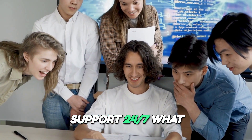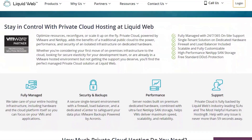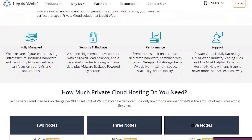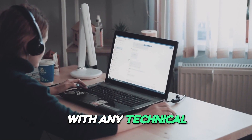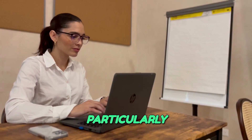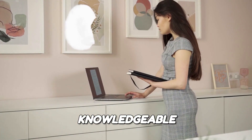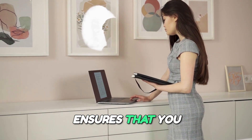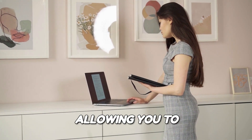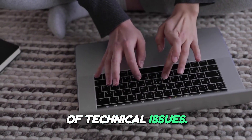Exceptional Customer Support 24/7. What truly sets Liquid Web apart is its award-winning customer support. Their team of in-house experts is available 24/7 via live chat, phone, and email, ready to assist you with any technical or billing inquiries. This level of service is particularly beneficial for businesses that may not have a dedicated IT team. Liquid Web's knowledgeable support staff ensures that you receive prompt assistance, allowing you to focus on your core business operations without the stress of technical issues.